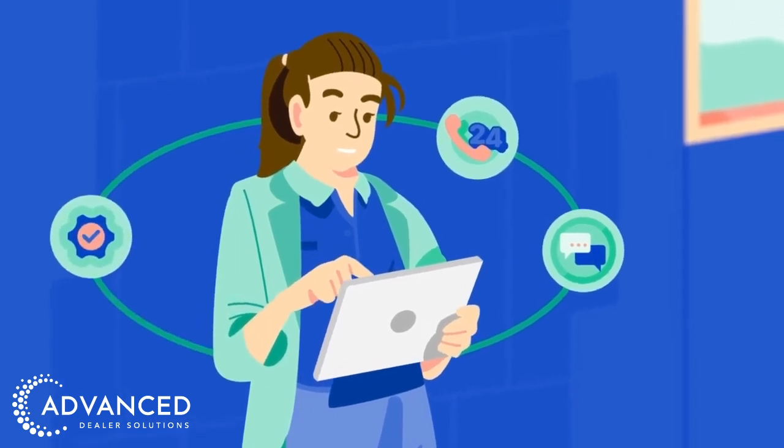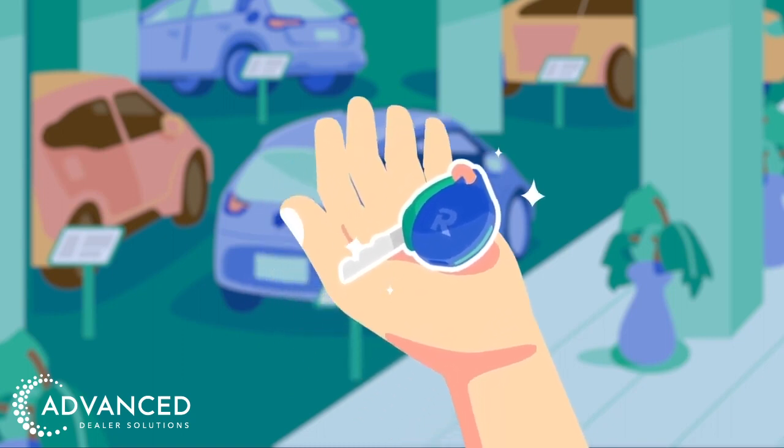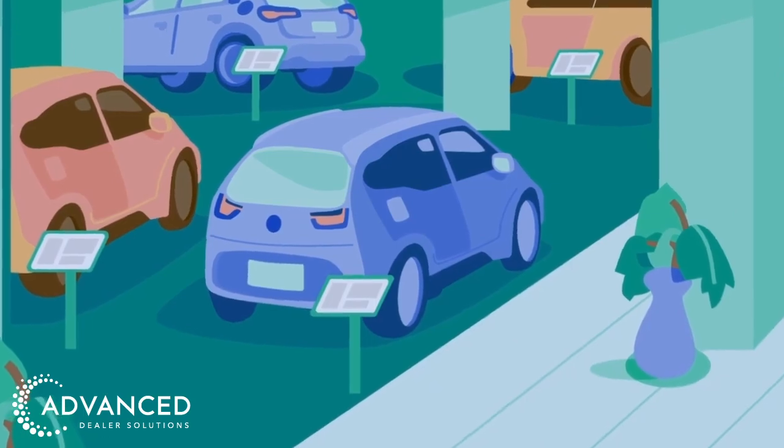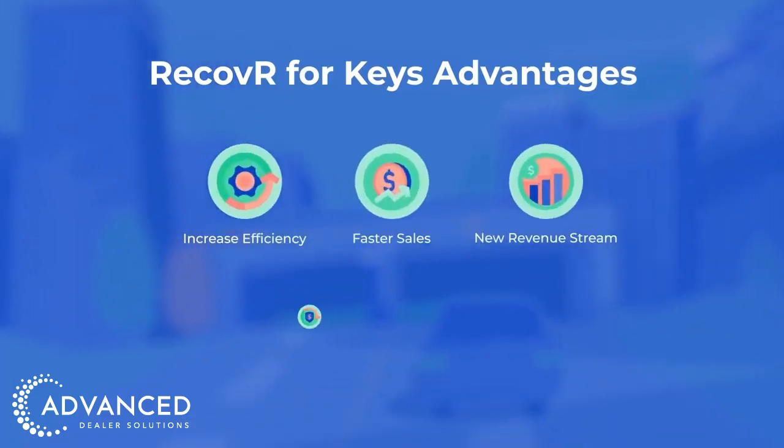With a user-friendly mobile app, great usability, and exceptional customer service, Recover for Keys is the superior choice. Why wait? Transform your dealership's key management with Recover for Keys and provide your customers with an F&I product that adds real value for both you and them, increasing both PVR and CSI scores.